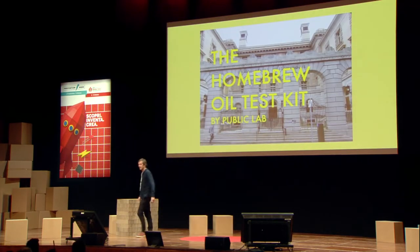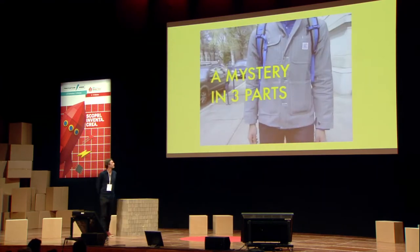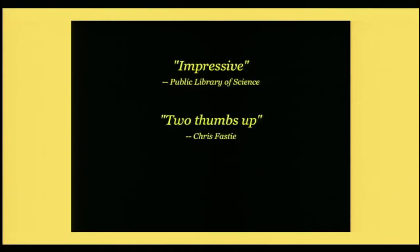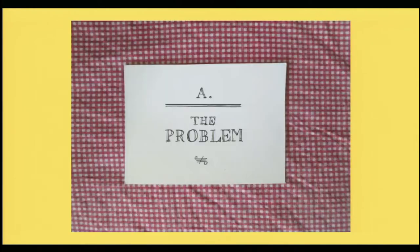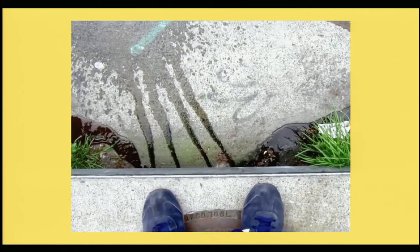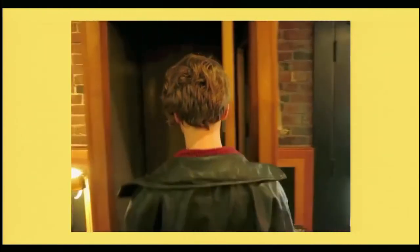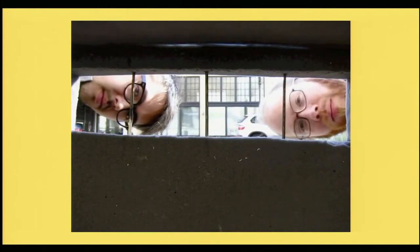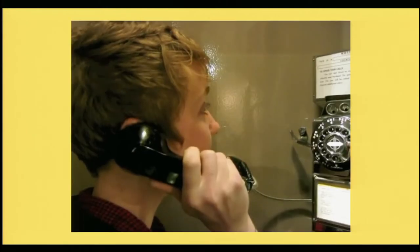From the open source community that brought you the balloon mapping kit and the Infragram plant camera comes a new project to measure oil contamination. There's some kind of leak — it's flowing into the drain, it's not stopping. We're going to need help.